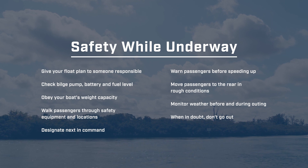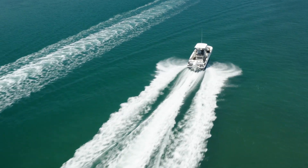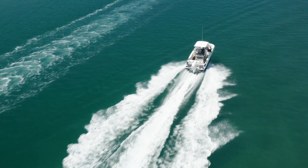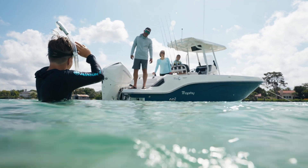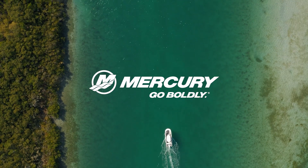All this considered, you've prepared for the worst — now it's time to plan for the best. With your safety game on point, you can enjoy peace of mind on the water while making lifelong memories with your family and friends. Thanks for checking out this episode of Saltwater Boating Basics, presented by Mercury Marine.